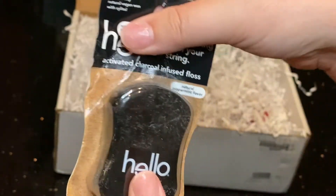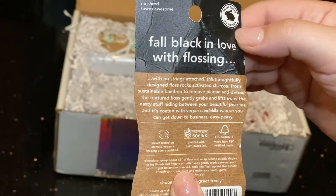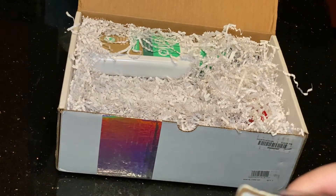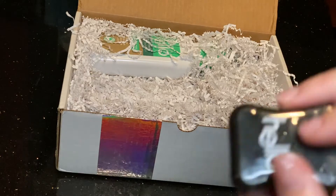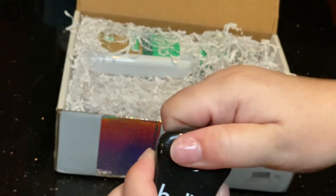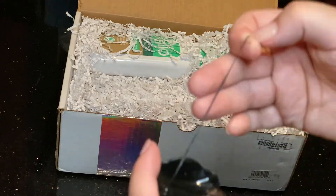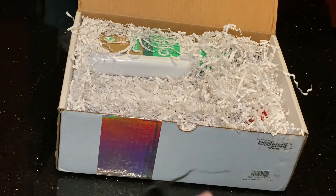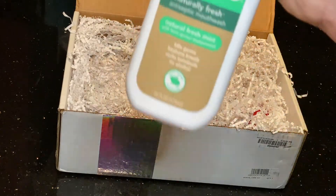This one's a little beaten up but it's some activated charcoal infused floss — 'Fall black in love with flossing.' I'm assuming this is actually going to be black floss. Opening it up — you have to pop it back — and yep, there it is. That is some charcoal floss.